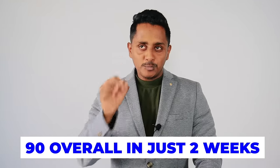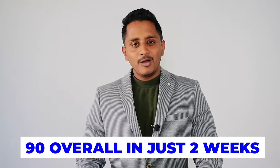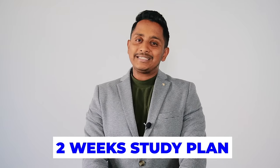All I've got is just two weeks to get that 90 overall in the PTE Academic or PTE Core. If you're wondering about this question, then today's video is exactly that — getting 90 overall in just two weeks with a super awesome routine. Hey everybody from Skills PTE Academic, I'm back with another power-packed video on a two-week study plan.